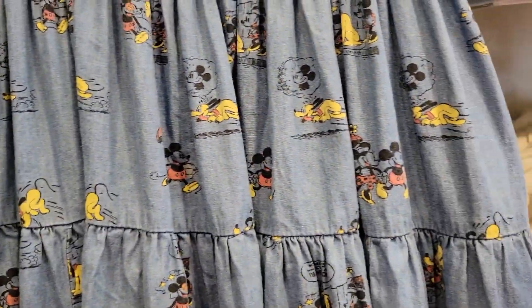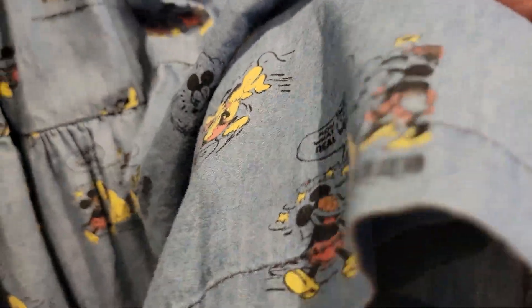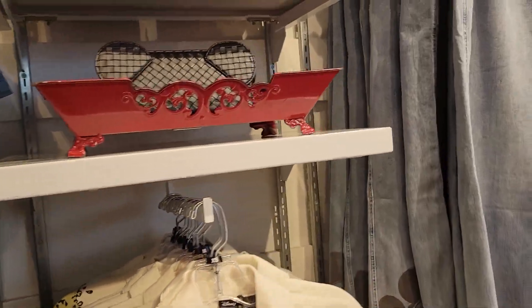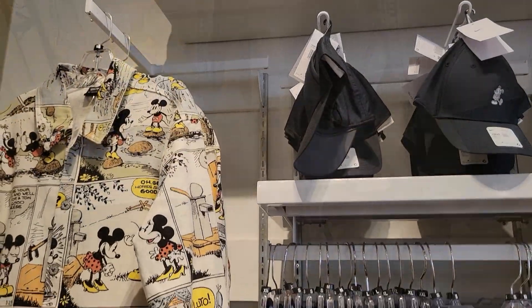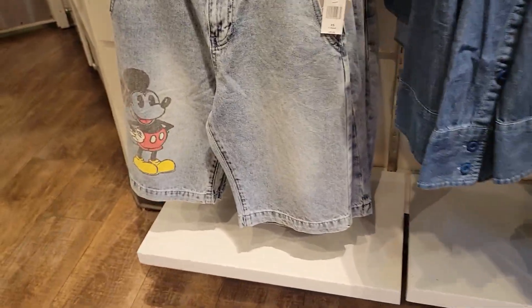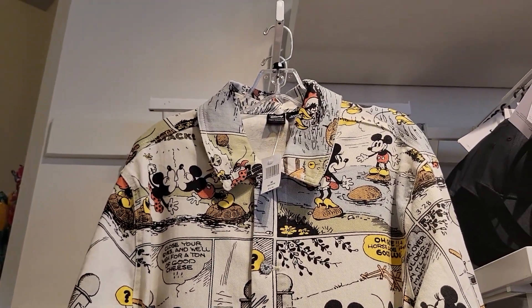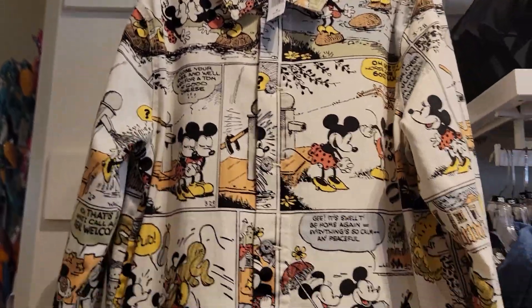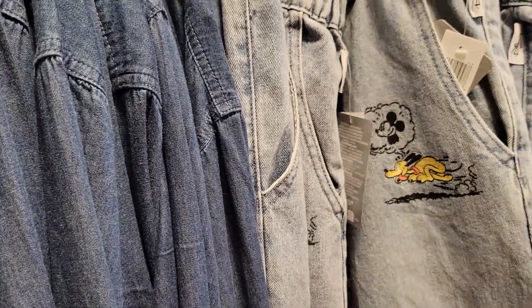This dress is a must. I did not buy it and I've been kicking myself. I believe the price is $79.99, which is pretty inexpensive for a dress shop dress. I keep going back to it — I've stalked it on the website a couple times. It's a lighter denim, but definitely denim, not chambray. Look at these paper bag pants with a drawstring waist. I love the vintage Mickey and Minnie. Here are some jorts if you like denim shorts — I think those are for guys. And check out this jacket — it's kind of a white ivory denim with a great retro cartoon print, like you'd see in a newspaper. These jeans are so cute with a little detail by the pocket of Mickey and Pluto.